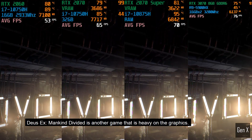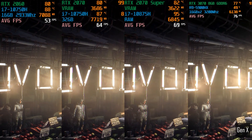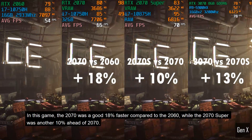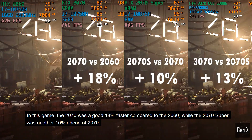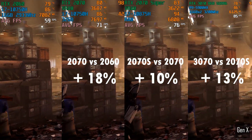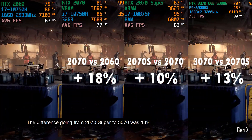Deus Ex: Mankind Divided is another game that is heavy on the graphics. In this game, the 2070 was a good 18% faster compared to the 2060, while the 2070 Super was another 10% ahead of the 2070. The difference going from the 2070 Super to the 3070 was 13%.